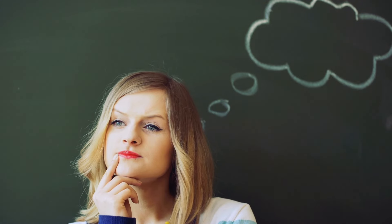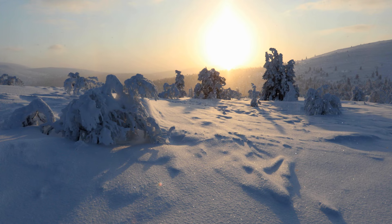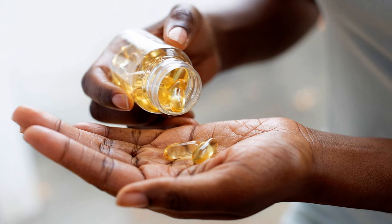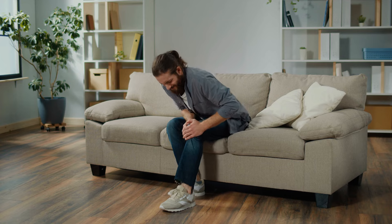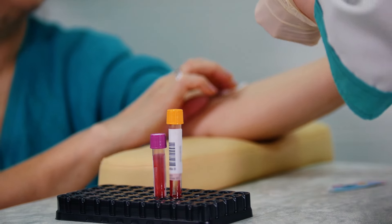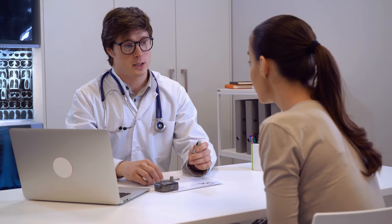You might be wondering how much vitamin D do we actually need? The amount can vary based on factors like age, geographic location, skin color, and current health status. Generally, adults should aim for about 600 to 800 international units per day. But if you're deficient, your doctor might recommend higher doses to boost your levels. It's always best to get a blood test done to check your vitamin D levels and discuss with your healthcare provider what's right for you.